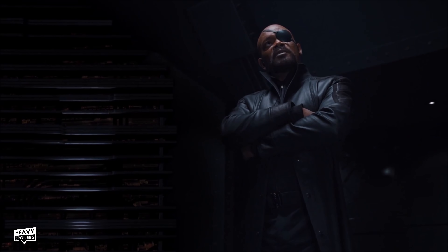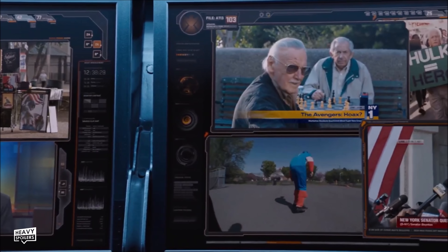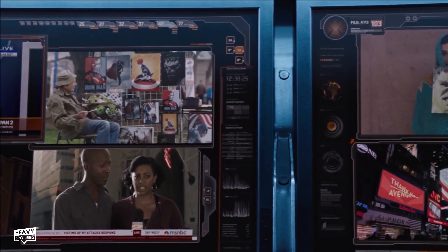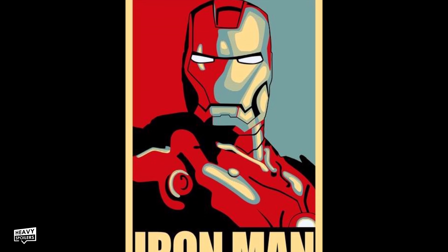The movie ends with Fury talking to the World Security Council, and most of them would reprise their role for The Winter Soldier. Powers Booth would go on to feature in Agents of S.H.I.E.L.D., and pretty much all of these returned for other projects. They also discussed 'Phase 2,' which is of course a very meta thing to say in the MCU. The film ends with a montage featuring Stan Lee, and we can also see a canvas of the Iron Man image that Stark hung up in Iron Man 2.